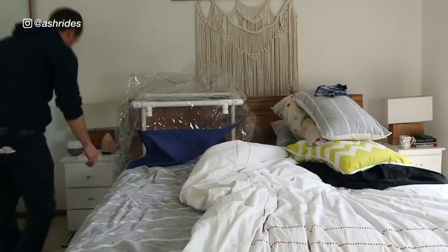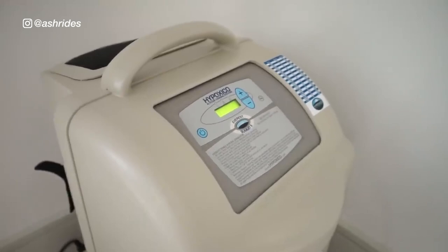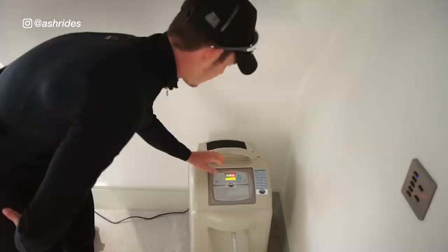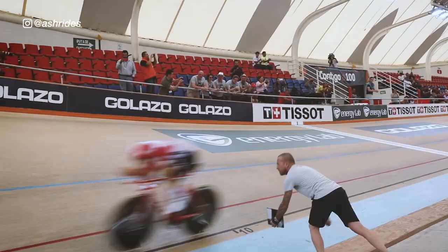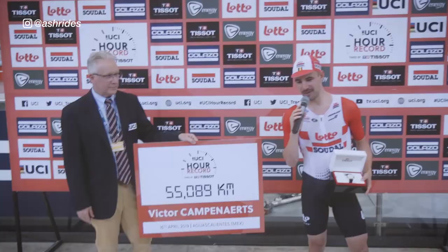Altitude tents mimic the low oxygen experienced at altitude up a mountain, thus triggering the same response in your body to adapt to this environment by producing more red blood cells. Pro cyclist and reigning hour record holder is currently preparing for the peak of his career by setting his altitude tent all the way up to 11.